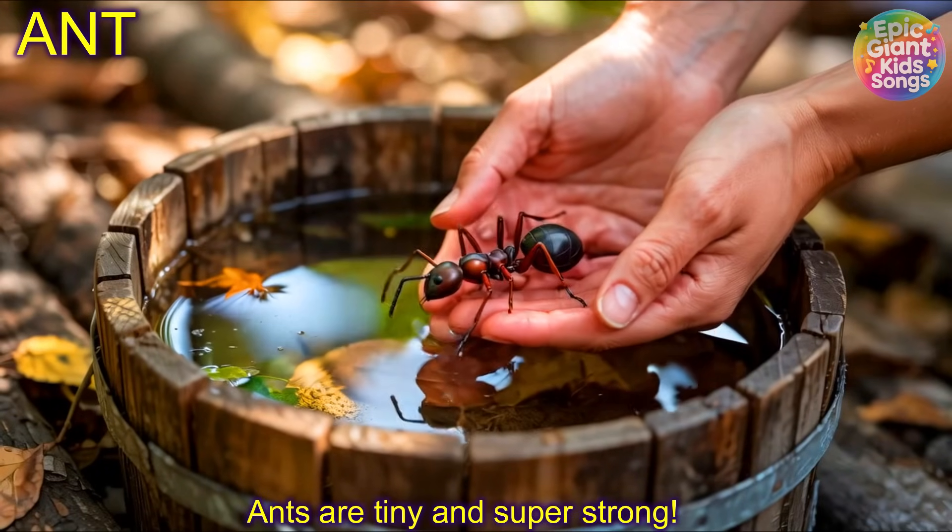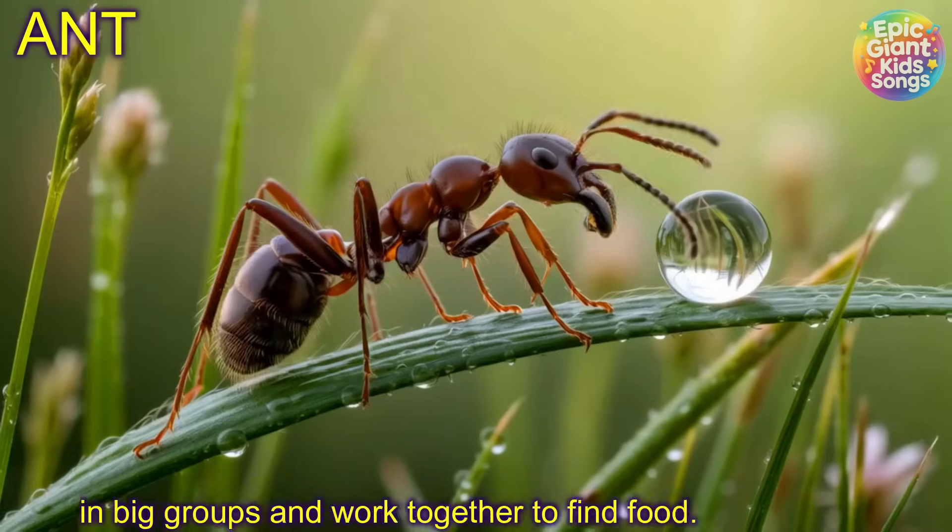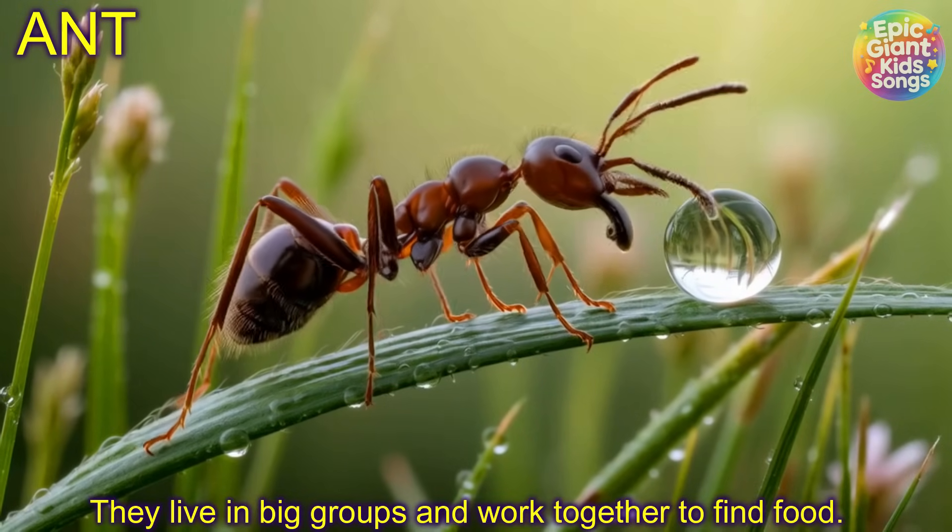Ant! Ants are tiny and super strong. They live in big groups and work together to find food.